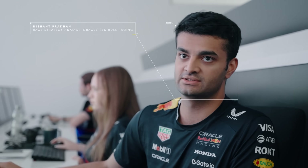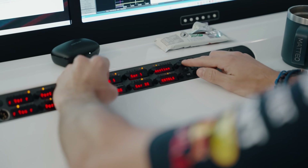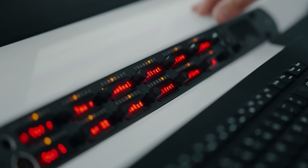We have instant communication to the track with this intercom panel — that's got a live link. Everyone's wearing headsets at the track. We have multiple channels, so depending on the relevant audience, we'll jump on the correct channel. Communication is instant from here, as if they were sat next to me.